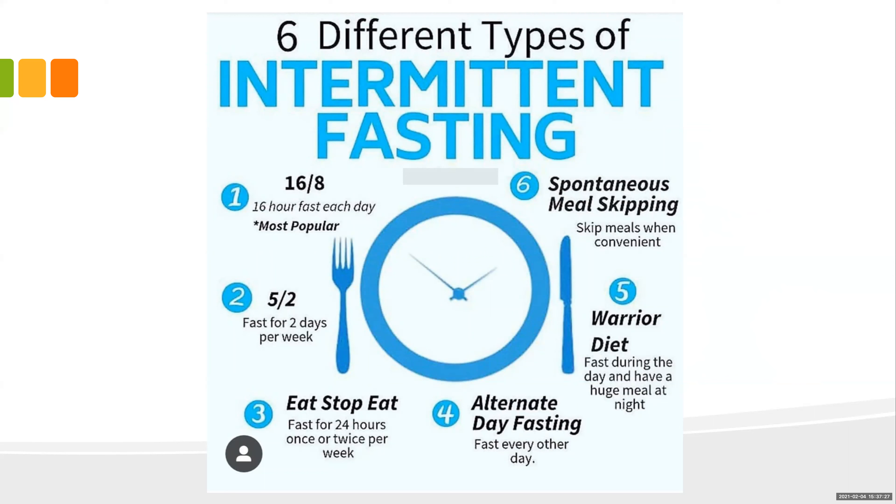Spontaneous meal skipping isn't consistent enough — you need a plan. I'd recommend starting with 16:8, do it one day a week. The warrior diet — fasting during the day and having a large meal at night — I do that maybe once a week on Fridays. Alternate-day fasting is another option. The easiest starting point is 16:8 one day a week; pick an office day so everybody can support each other. Maybe Wednesday — have a later lunch and your regular dinner.